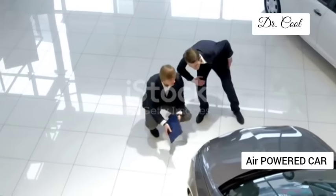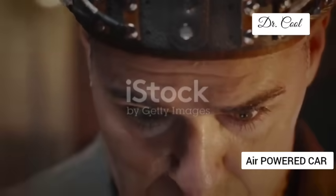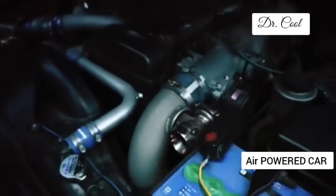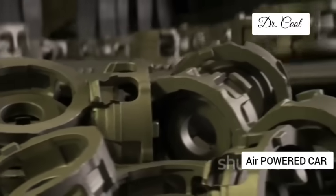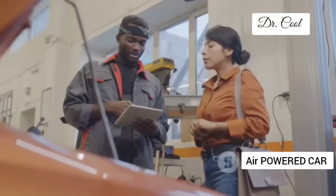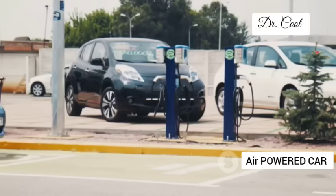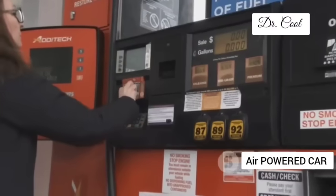All this sounds great, but what about the price tag? One of the biggest hurdles for electric vehicles has always been the cost of those fancy lithium-ion batteries. But with GM's compressed air engine, there's no need for expensive batteries. The engine itself is simpler, with fewer moving parts, meaning lower production costs. And because there are no batteries to replace, long-term ownership costs plummet. No more eye-watering bills for a new battery pack every few years, no more range anxiety — just fill up your air tank in minutes and be on your way.